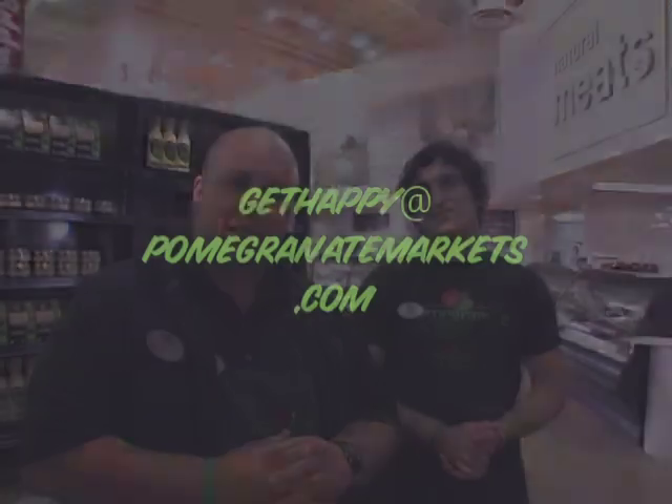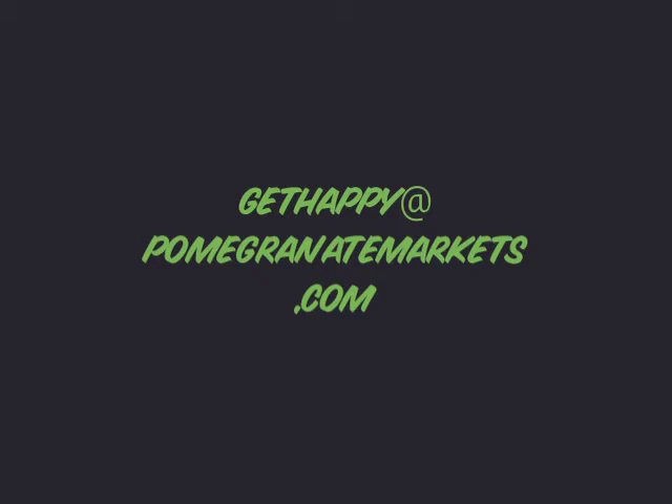So whether you're coming in to get something for Sunday, whether you want to get some hamburger, we can meet all of your needs at Pomegranate Market. If you have any questions, you can come and talk to Aaron, or you can send us an email at gethappyatpomegranatemarket.com, and you will be able to get a quick response from Aaron. Thanks for shopping.